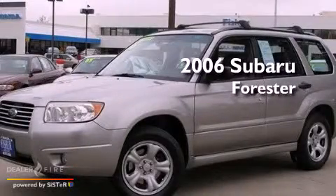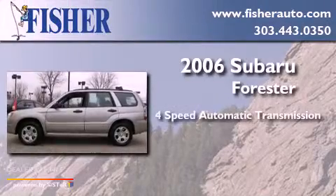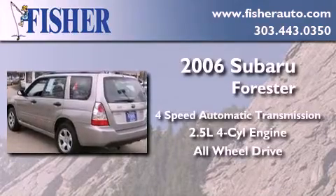This is a 2006 Subaru Forester. This crossover has an automatic transmission, an inline four-cylinder engine, and the added safety and control of all-wheel drive.